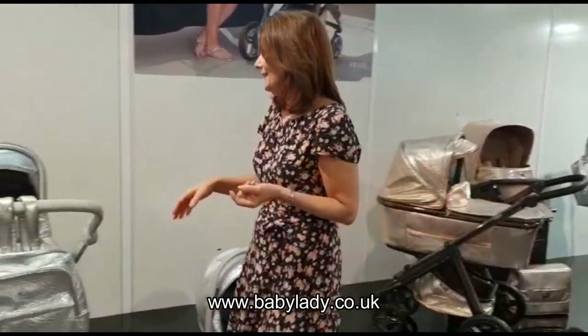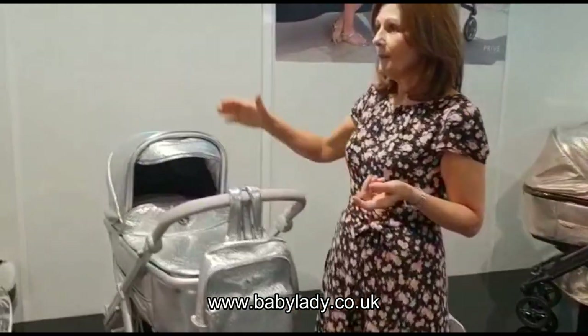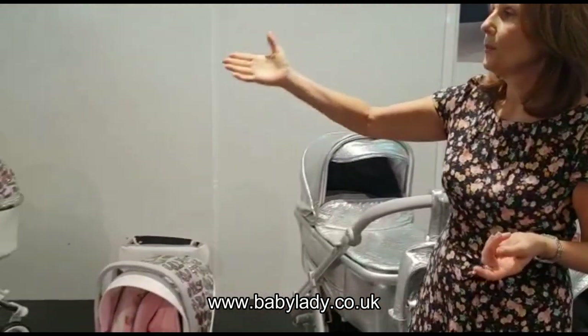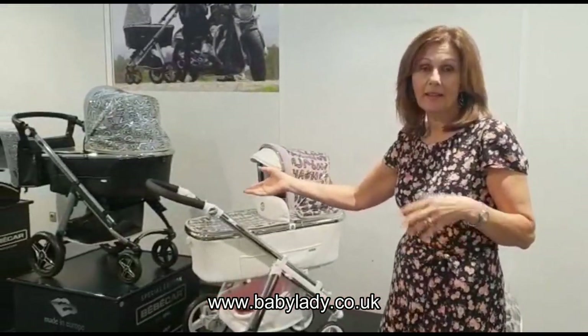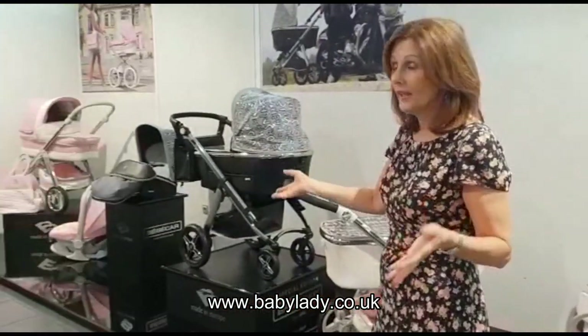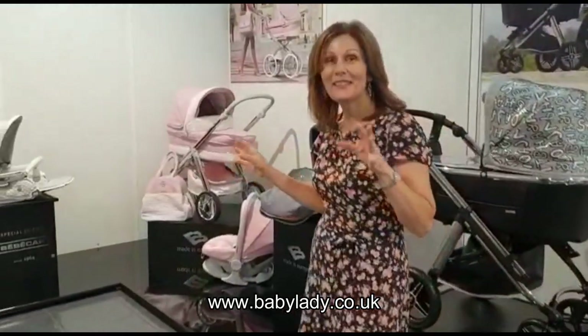Anyway, here is the silver. And then if we walk up the other end we can show you some Privés. Privés are really popular in our store in Canterbury — if you've visited our store you will have seen them. We've got the white lace and also the pink lace; the beautiful detailing.